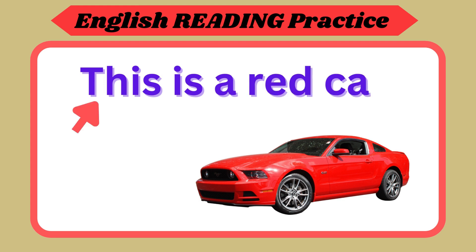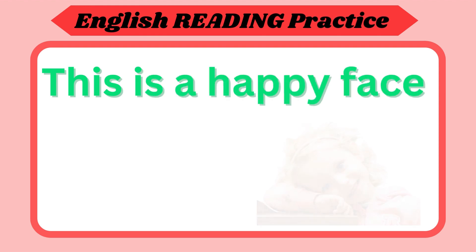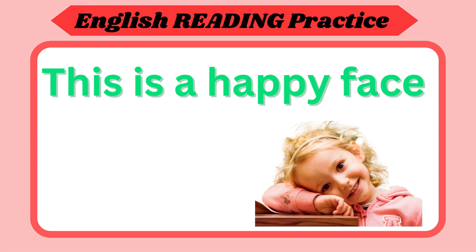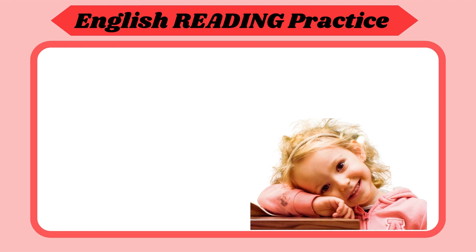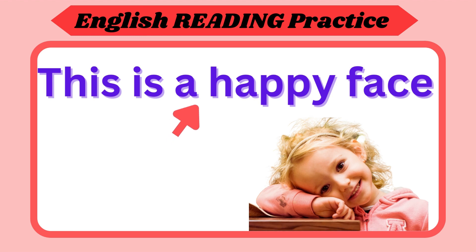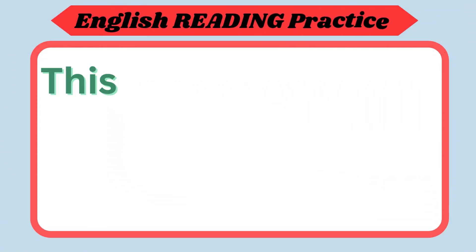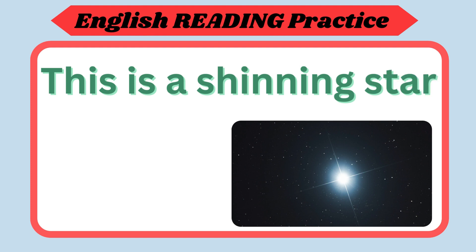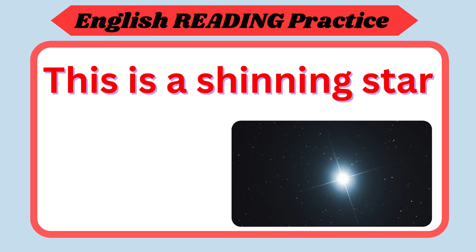Now your turn. This is a happy fish. Repeat again. This is a happy fish. Now your turn. This is a shining star. Repeat again. This is a shining star. Now your turn.